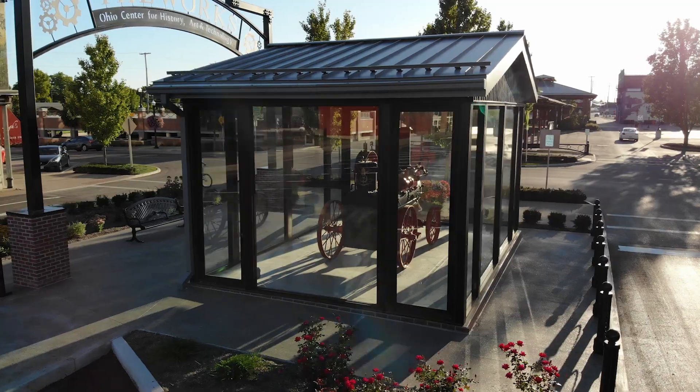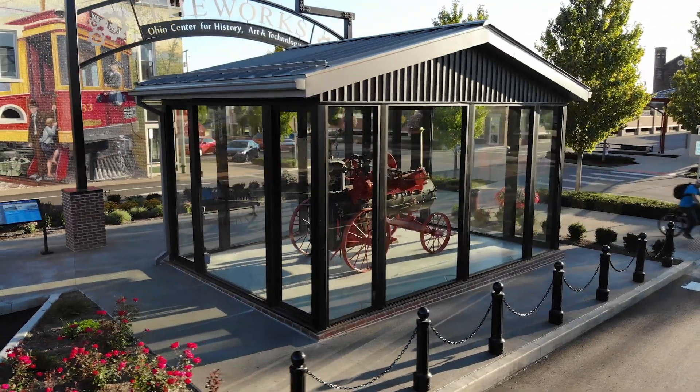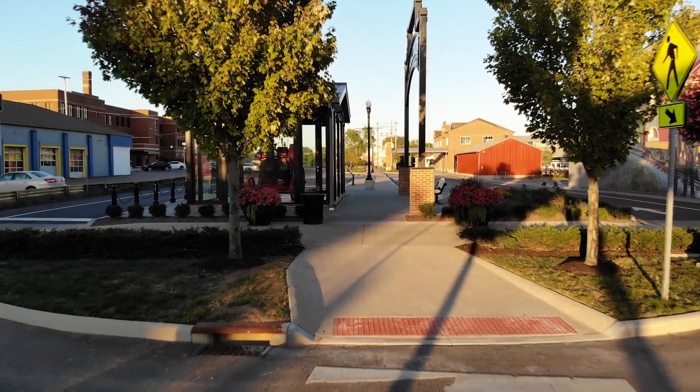A beautiful focal point is our iconic Scheidler steam engine, which was built in the Works more than a century ago. It is now housed on 2nd Street in a glass structure designed to align with the beautiful canal market across the street.